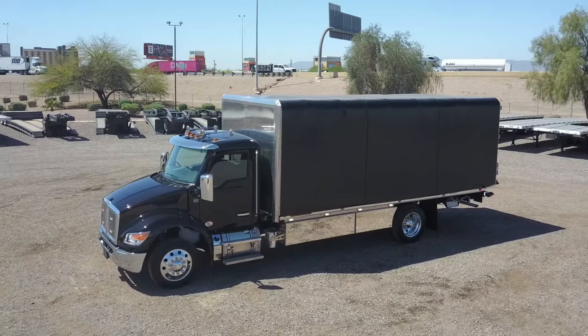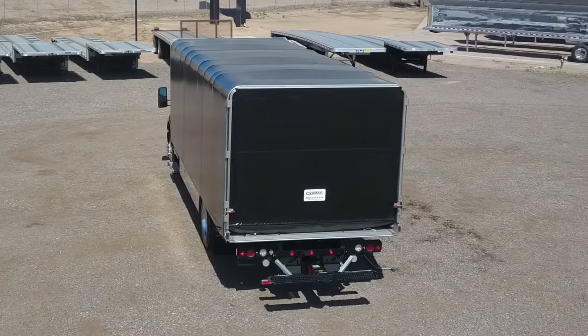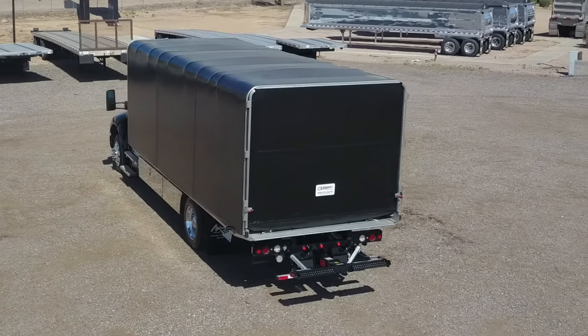This vehicle offers the easy loading of a flatbed, but the protection of an enclosed truck. Let's go through the loading and unloading process.